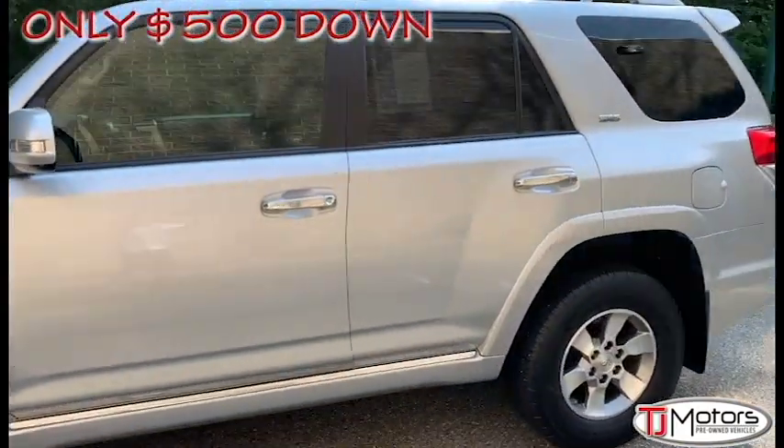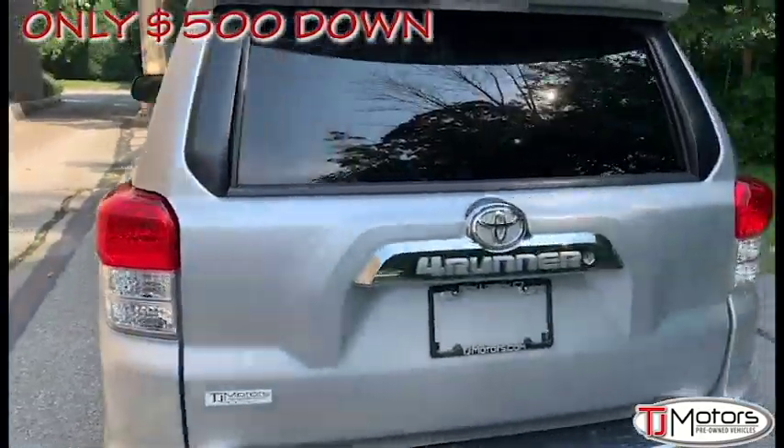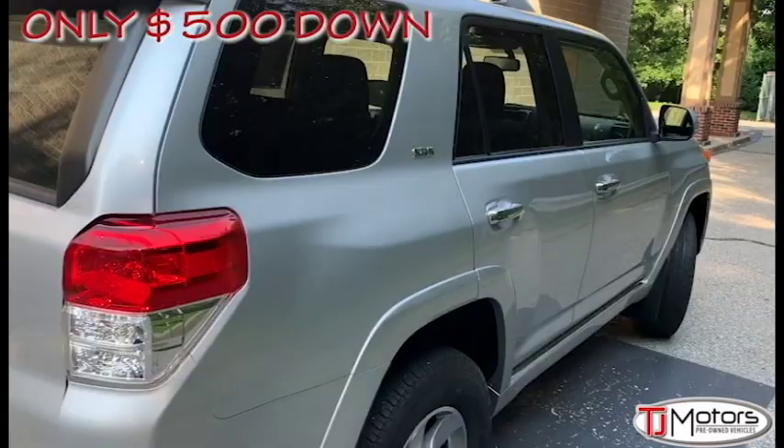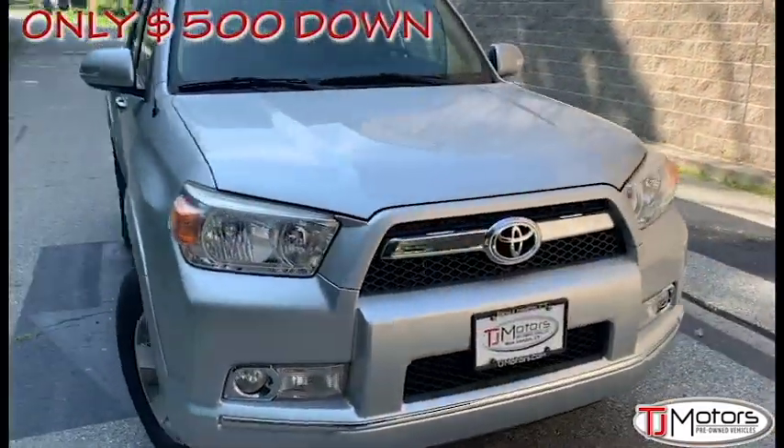The 2012 Toyota 4Runner 4WD V6 SR5 has an excellent service history. It features the SR5 4WD system with Active Trac and a 4.0L V6 engine.